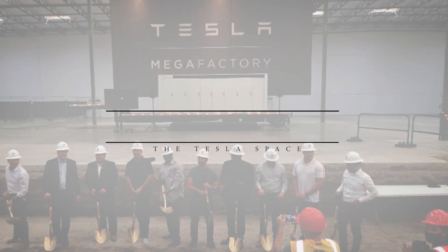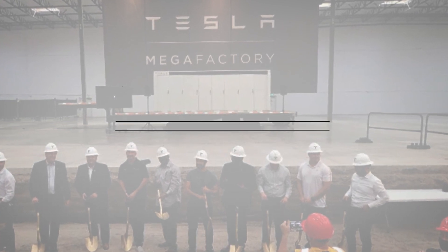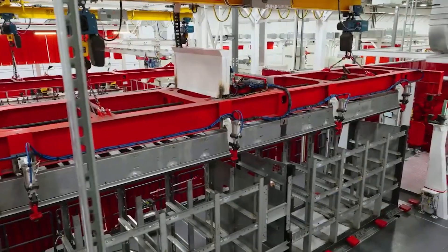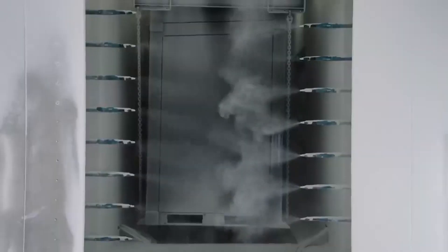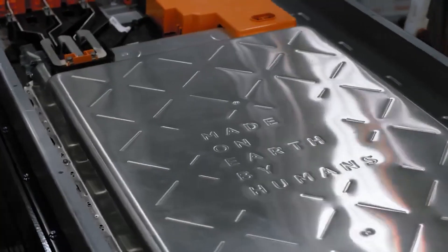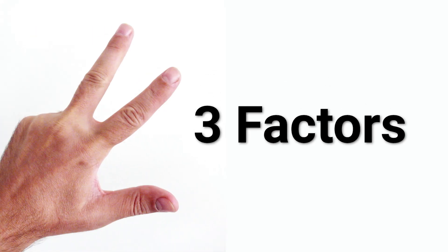A key indicator that Tesla is making energy storage a main priority is the construction of their new Megafactory in Lathrop, California — an entire factory dedicated to production of the Megapack. The product coming out of the new Megafactory, which came online in late 2022, is entirely different from what has been on the market previously. We can focus on three main factors.